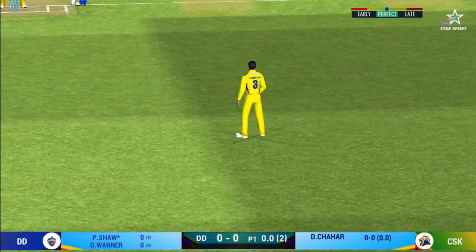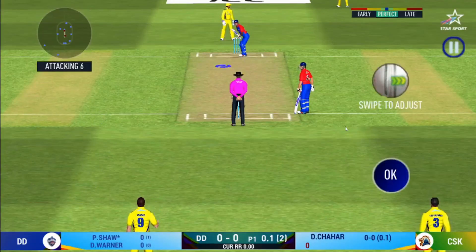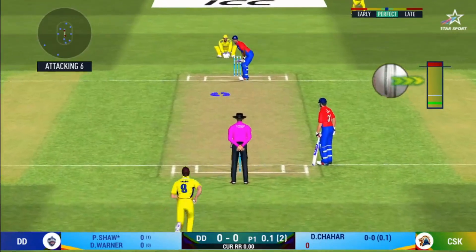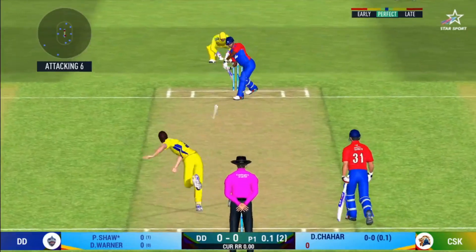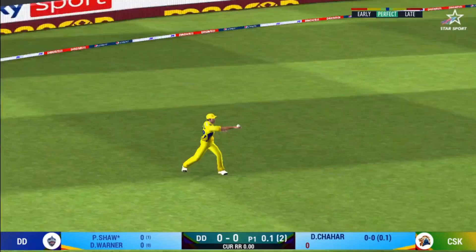That's hit straight to the fielder. The bowler will have to be extra careful of the line he bowls to this field. Oh, good shot but only a single.